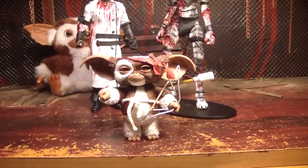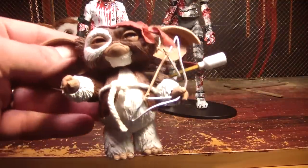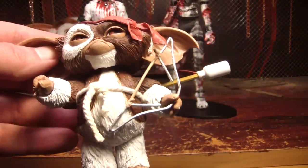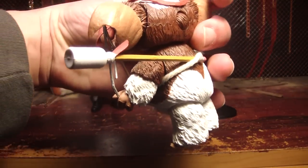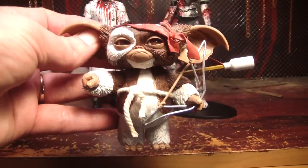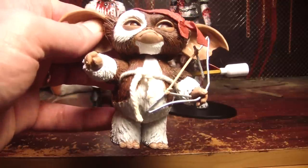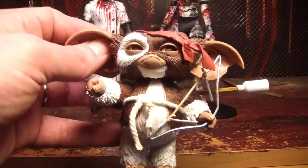Next we have Rambo Gizmo, who comes with his little paperclip bow and his little — I don't even know what you call that thing on his back. His weird little arrow thingamajig on a pencil. He has a pencil with a medicine bottle on it, it looks like. He's pretty awesome though, he looks like he's gonna kick some ass. I like that expression he's got.